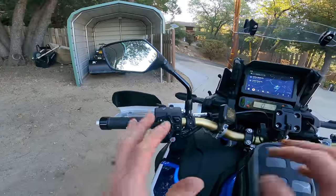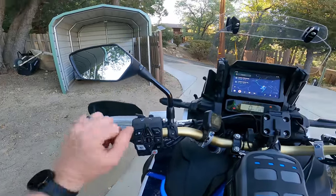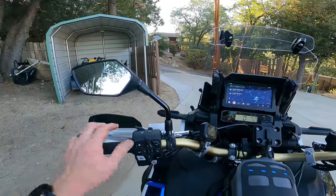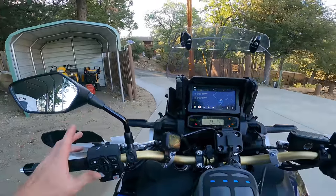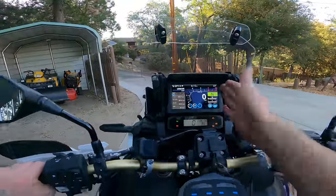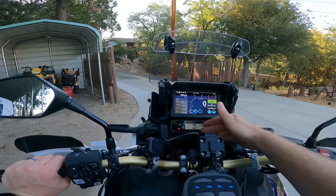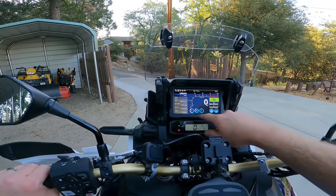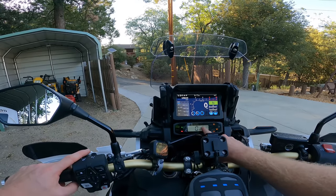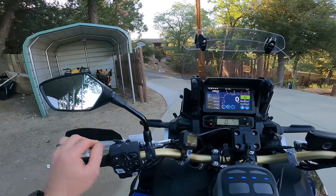A lot of people, including myself, have complained about the switch gear on the left-hand side of the Africa Twin being too complicated. But once you start using Android Auto or Apple CarPlay, it makes sense why all these buttons exist. The reason that this bike has two screens is because if you're using the upper screen for Android Auto, you still have your speed, your trip computer, gear indicator, and all your lights down here in addition to that. In order to switch between the main display and the Android Auto display, you simply flick this button back, and then it goes back to your Android Auto or Apple CarPlay interface.